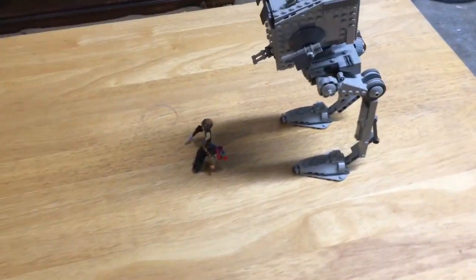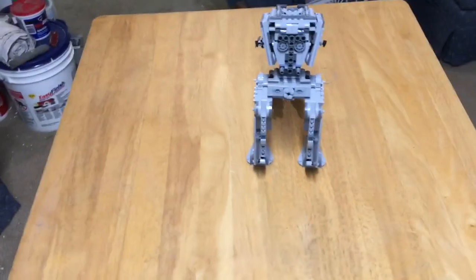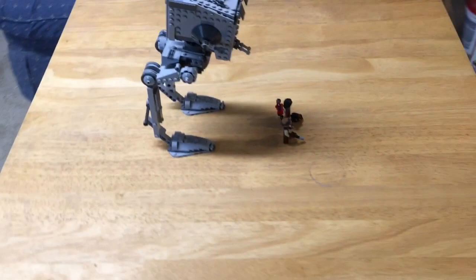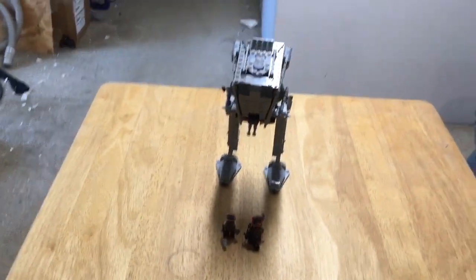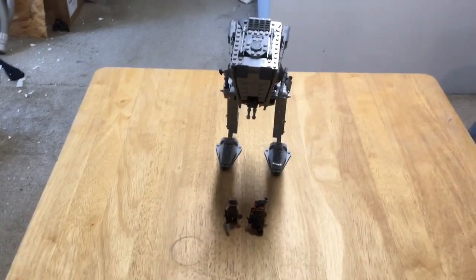Hello guys, this is the LEGO Star Wars 2017 AT-ST. This set just came out last January. It is 449 pieces and it retails for $25. Still up for sale from LEGO. Really cool AT-ST.